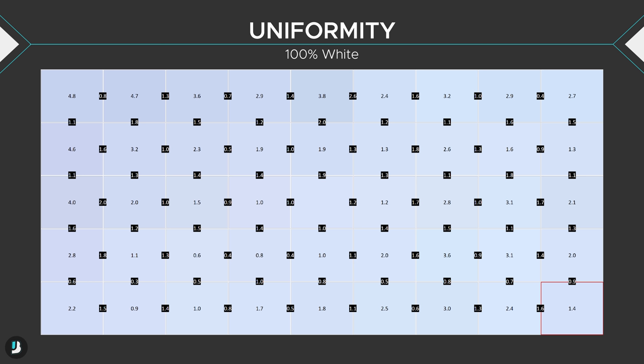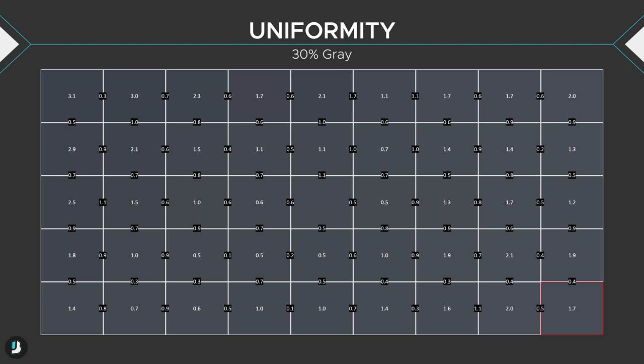Uniformity is also acceptable — honestly better than I thought an ultrawide would be. I figured that since the panel is so wide and curved it would suffer from uniformity issues, but that wasn't the case here. The left side of the monitor does perform considerably worse than the right for whatever reason. Dropping from 100% white to 30% grays shows much better performance, though that's inherent with lower brightness since there isn't much light to show off the imperfections.